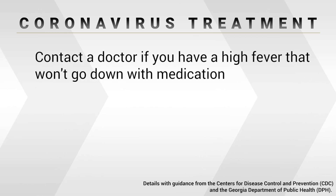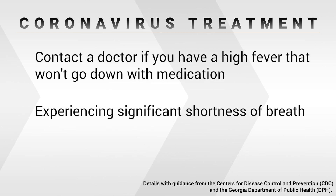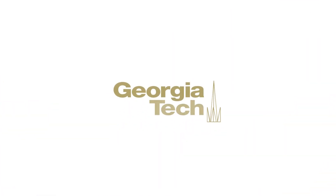Younger people, so our student population age group, tolerate COVID-19 infection actually quite well. Most do not require advanced medical care and this can be managed at home. Students should reach out for help if they have a high fever that won't go down with Tylenol or ibuprofen, or if they're experiencing significant shortness of breath — if they're unable to do their activities of daily living without getting significantly out of breath, if they have to stop while trying to take a shower, or can't get up and walk and fix a meal for themselves. The most important thing to remember about COVID-19 is that for most people, it's just like a common cold or the flu.